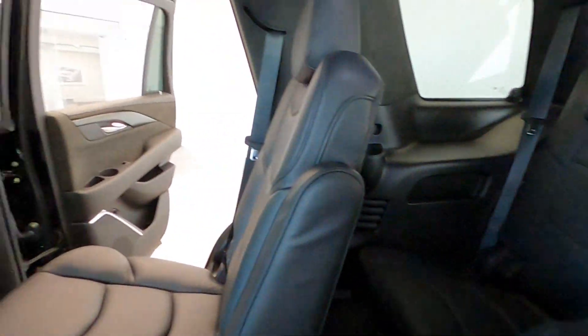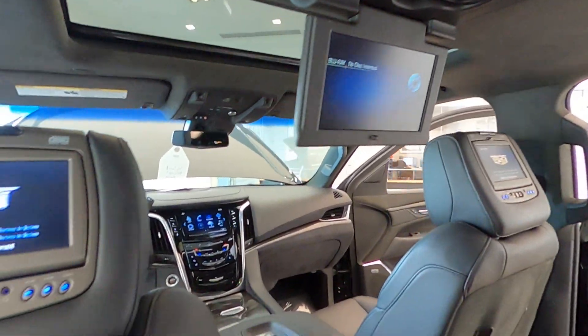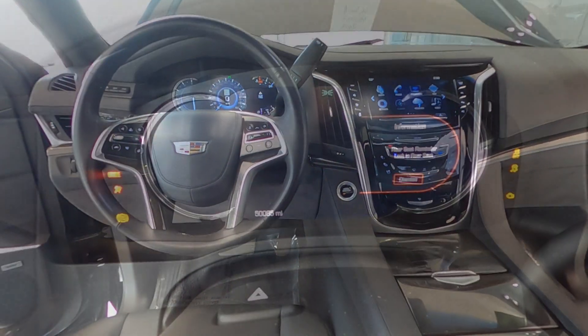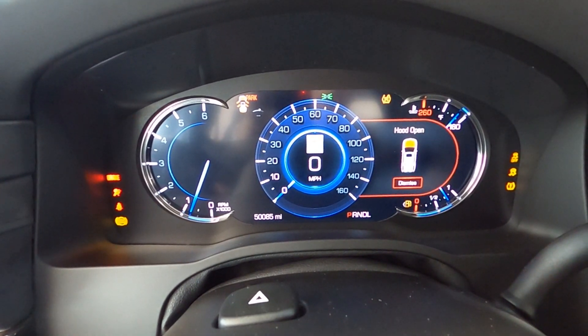It has the Bose CenterPoint surround sound premium audio system with a single-slot CD/MP3 player, SiriusXM satellite radio, wireless cell phone charging system, and a theft deterrent package with alarm system.